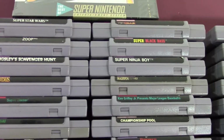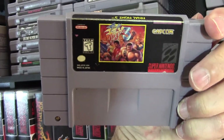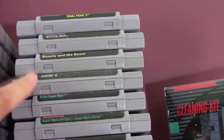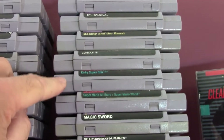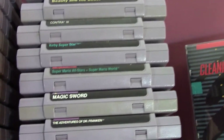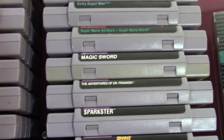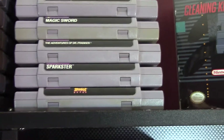A couple more loose games here — nothing too special in these piles. Gradius 3 is a good game, bunch of sports games. Here are some from recent pickups: Final Fight 3 — this is a gem, that's like a hundred dollar game right now. I love Final Fight, those games are awesome. Mystical Ninja, Beauty and the Beast, Contra 3 — that's a game I've been meaning to get, I'm so happy to have it. Same with Kirby Superstar — those are all recent additions. Magic Sword — I remember playing that arcade game, that game is amazing. They have it on a Capcom collection for the PS2. And Sparkster — that's a rare game as well.